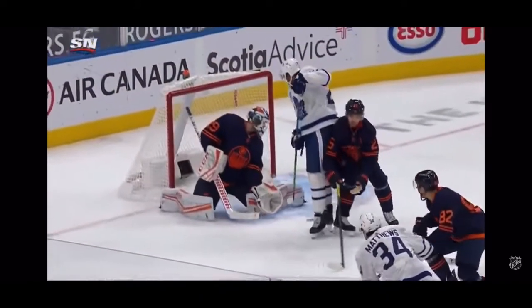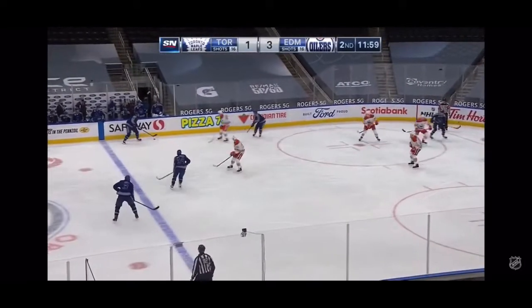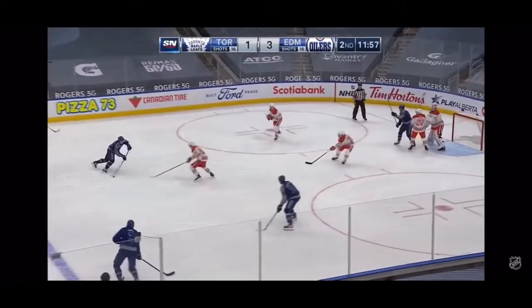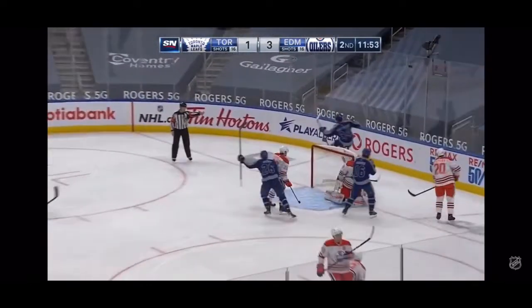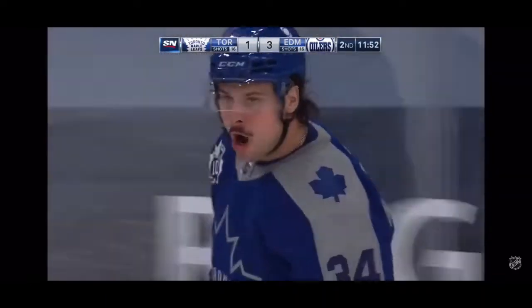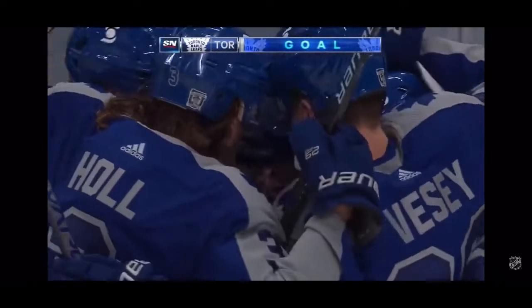Great job by Simmons right there in front. You can see Koskinen try and reach down to stop this puck. Usually that shot's a little higher from Matthews. Brilliant goal by McDavid. Muzzin to Marner, here's Matthews, back to Marner, back to Matthews — scores! That's how they respond. The highlight reel answer by the Maple Leafs.